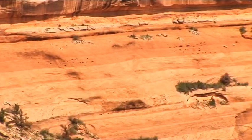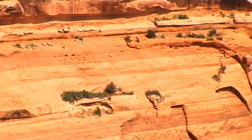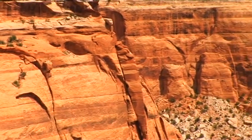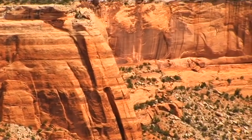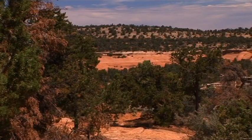For John Otto, this outstanding landscape was tantamount to the heart of the world. He fought tirelessly for the foundation of the park. Thanks to John Otto, the Colorado National Monument is also a national treasure and a major conservation area.